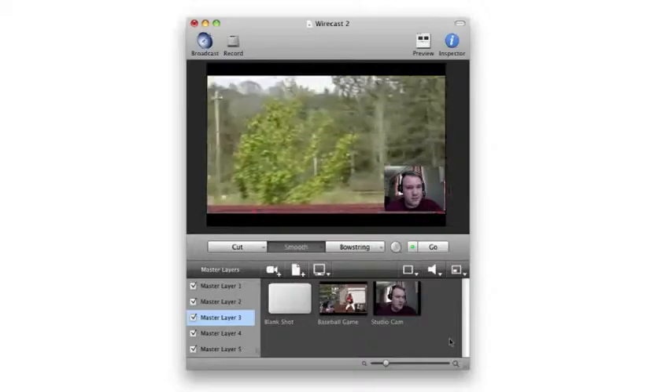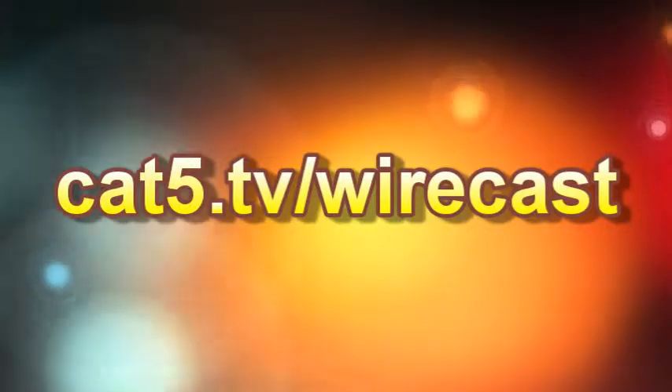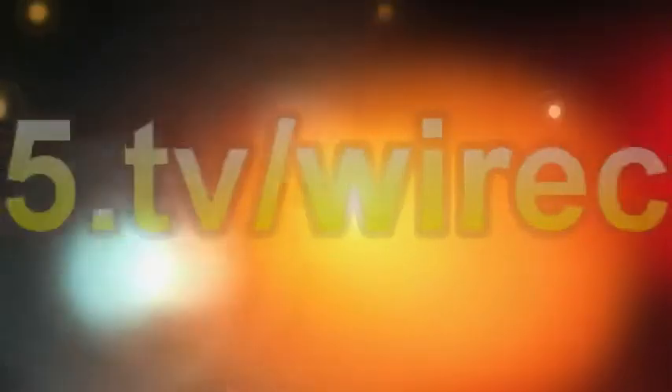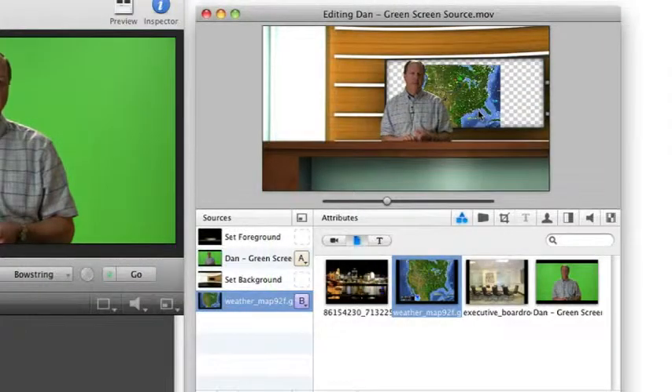You've heard all about Wirecast on Episode 175. Now, try your hand at internet broadcasting with the incredible live broadcasting suite from Telestream. Visit cat5.tv/Wirecast and give the free trial version of Wirecast a spin. Find out how it works on your system, start your own broadcast, record your show to disc, and have fun.